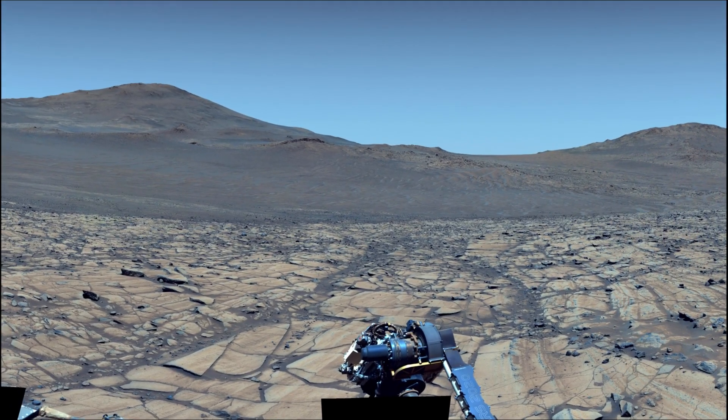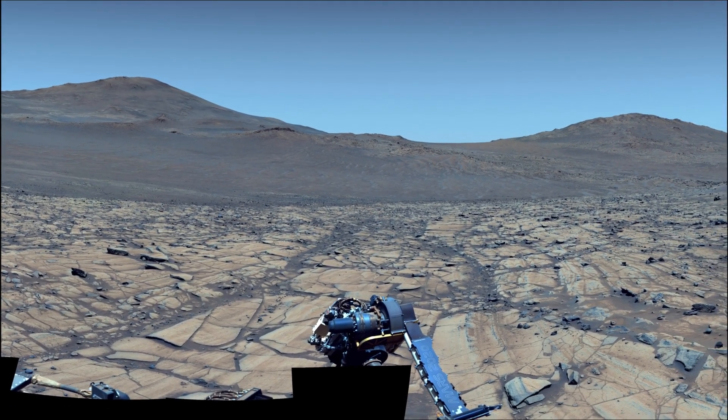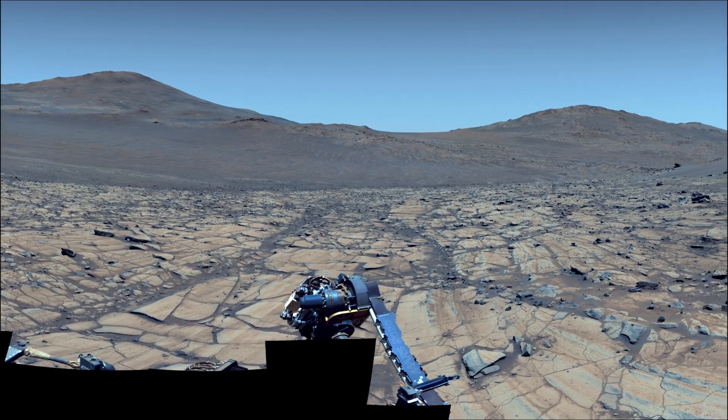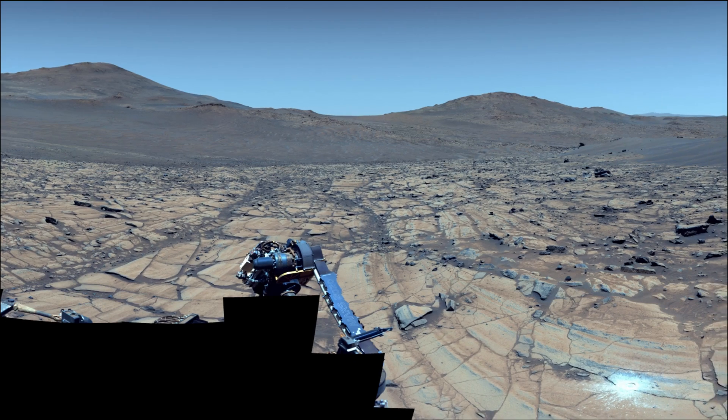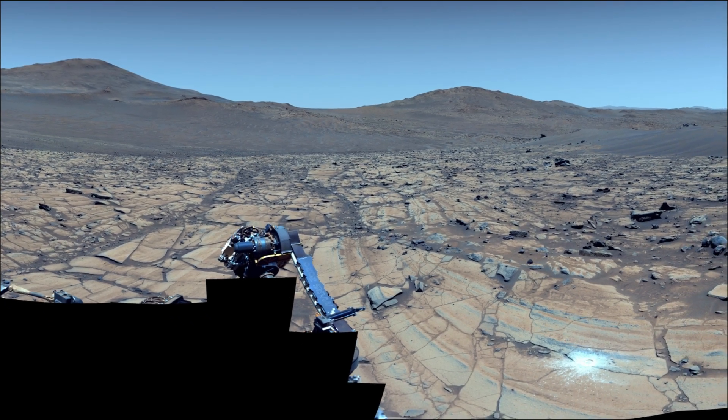The science team wanted to learn about Falbrin because of its situation within what may be some of the oldest terrain Perseverance has ever explored, perhaps even older than Jezero Crater.